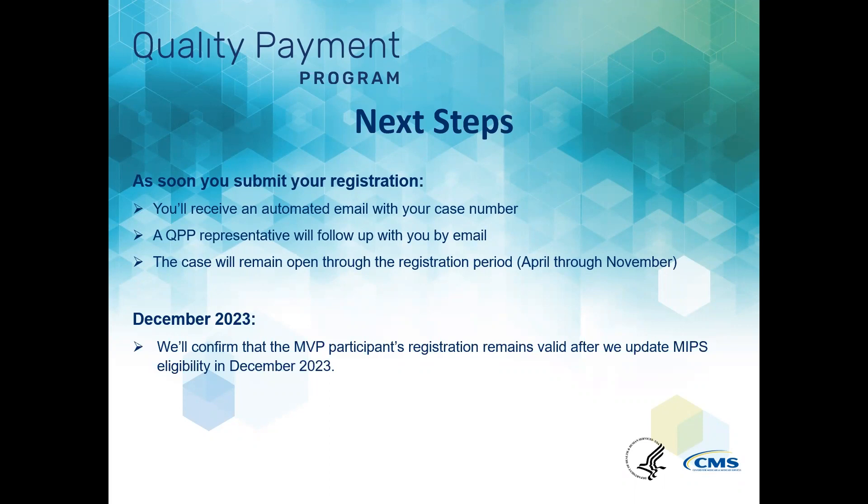The case will remain open through the MVP registration period as a way to track any changes or updates to your MVP and, if applicable, subgroup registration. You can make any changes to your registration through November 30 by contacting the Service Center. Finally, we'll send an email confirming the MVP participant's registration remains valid after we update MIPS eligibility on the QPP website in December 2023.